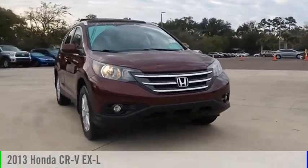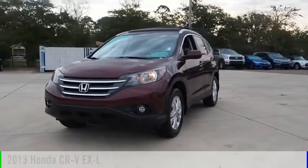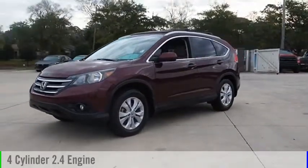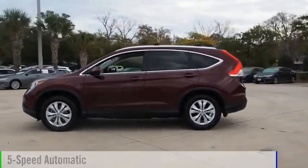Stop by and take a look at the 2013 CR-V. This vehicle is powered by an all-wheel drive, four-cylinder, 2.4-liter engine, and comes with a five-speed automatic transmission.